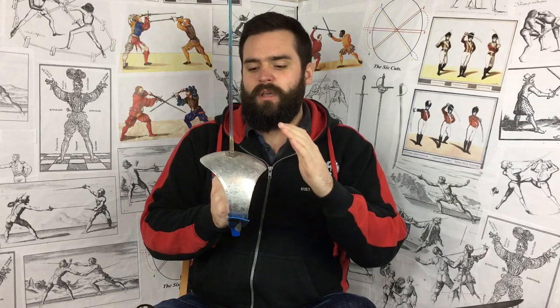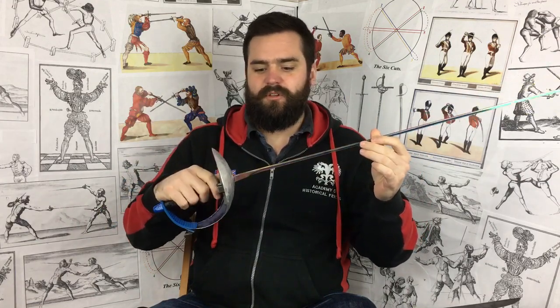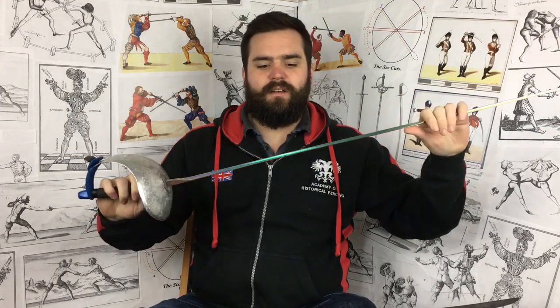Another issue is the modern sports sabre seen in Olympic fencing. A lot of people have come to know this as a sabre or even a rapier — partly because sport fencing calls it a sabre, and partly because in 1950s and 60s movies you see fight scenes done with sports sabres representing military sabres or even rapiers. This sports sabre is a very lightweight, completely straight fencing weapon. It's also a misconception that the sabre is purely a cavalry weapon.